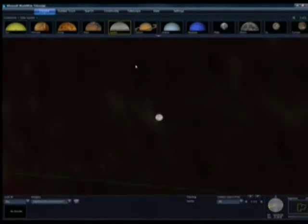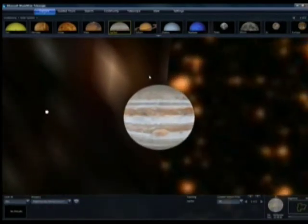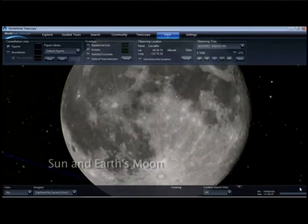The application stitches together terabytes of high-res images and displays them in their actual position in the sky. World Wide Telescope is a free service and is available at WorldWideTelescope.org.